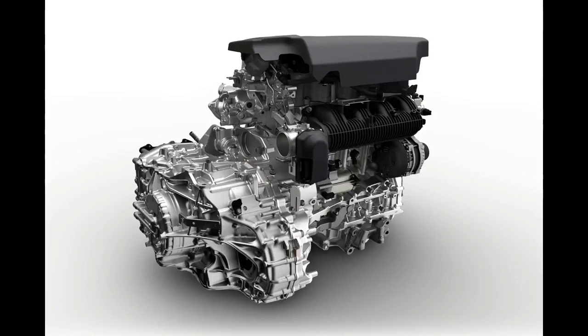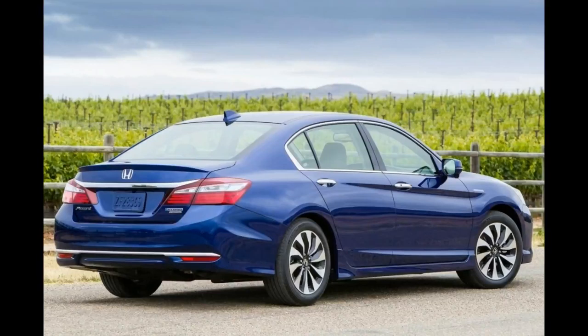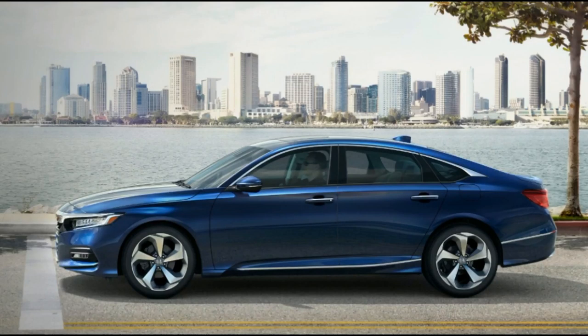The 2018 Honda Accord is all-new and rides on a new platform with new turbocharged engines, and features an updated infotainment system that has volume and tuning knobs. Honda has discontinued the Accord's coupe body style, leaving only the sedan.